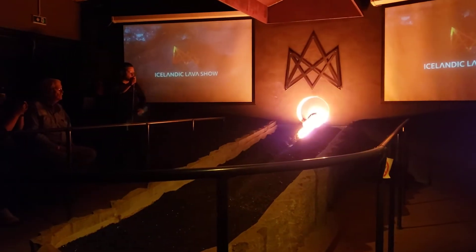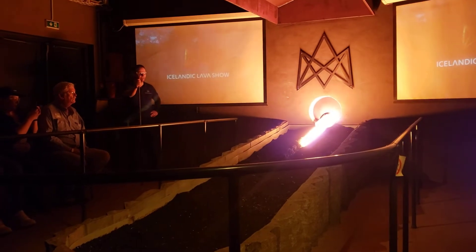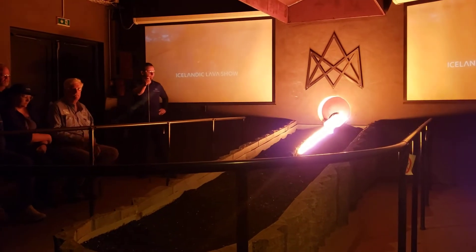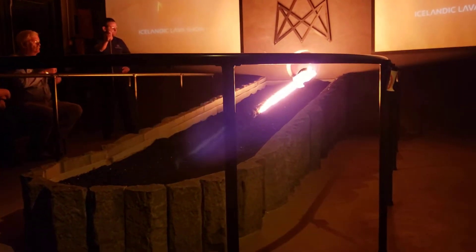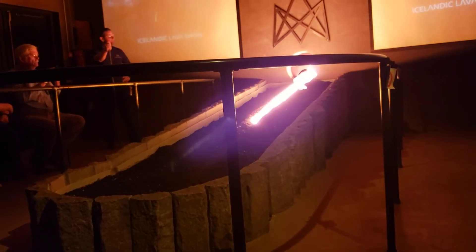The lava is going over the ice and you see the ice instantly becoming steam, bubbling through the lava. You can think of these bubbles like mini-explosions. If steam is under more pressure or water, we get explosions.